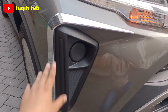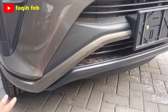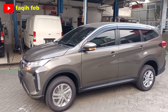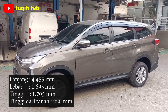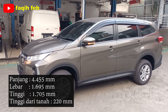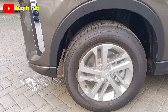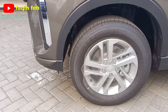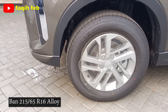Ini varian tipe ADS, ada tambahan chrome di bagian grillnya. Bumper warna hitam dengan perpaduan warna sewarna bodi. Dimensi mobil ini panjang keseluruhan 4.455 mm, lebar 1.695 mm, tinggi 1.705 mm, ground clearance 220 mm, radius putar minimum 5,2 meter. Ban profil ukuran 215/65 R16 dengan velg alloy ring 16 warna silver full — sebelumnya warna hitam atau gunmetal, tapi untuk facelift ini warnanya silver.